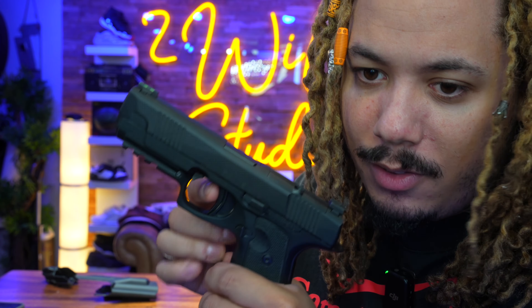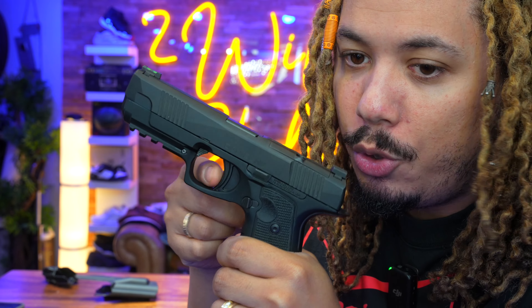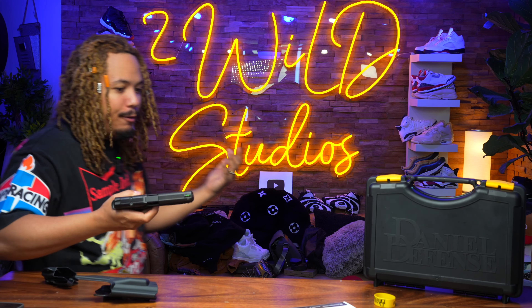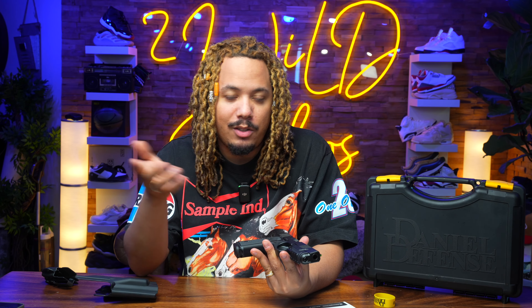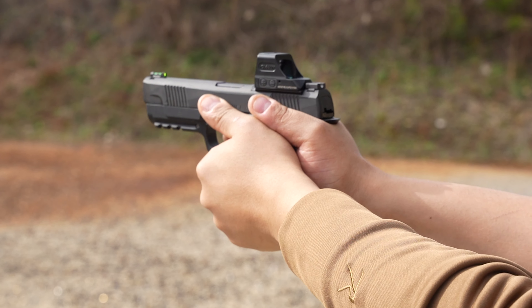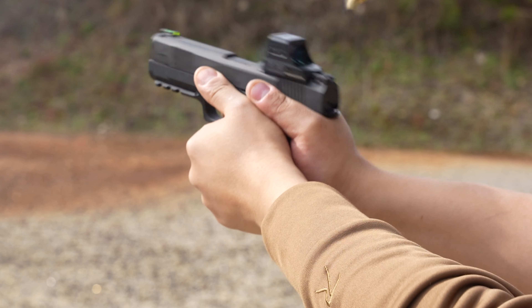My only gripe with the gun is really just getting used to this little trigger safety mechanism because I'm so used to a flat wall trigger. But I do appreciate it having the safety mechanism — it doesn't stop me from shooting or ruin my shooting at all. It's a blade safety mechanism, kind of similar to how Glock has its version of a safety on the trigger. It definitely took some getting used to.